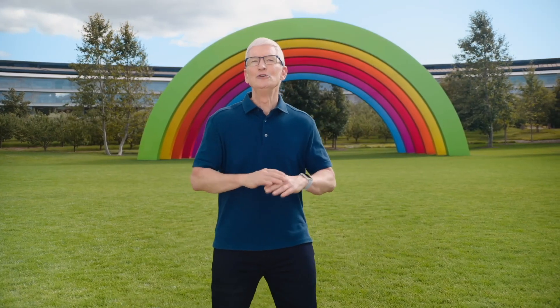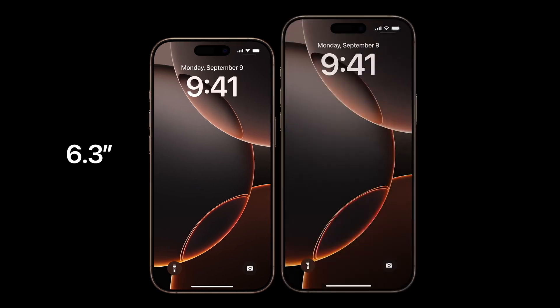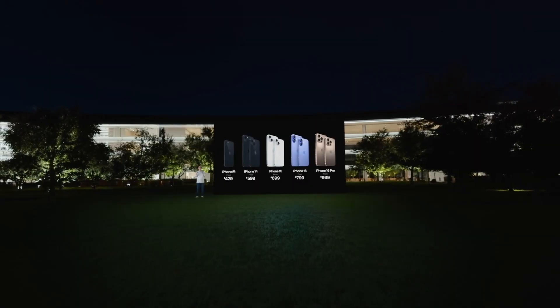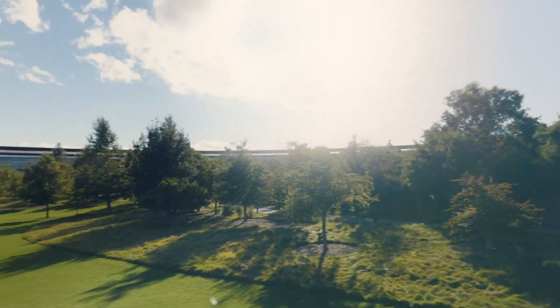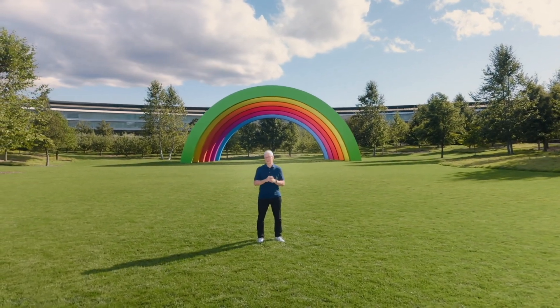Apple didn't just drop one new iPhone — they launched four models: the iPhone 16, iPhone 16 Plus, iPhone 16 Pro, and iPhone 16 Pro Max. Pricing starts at $799 for the iPhone 16, and if you're going all in for the Pro Max, it'll set you back around $1,199. This iPhone is doing it all, thanks to the A18 chip and Apple Intelligence. Trust me, this is more than just another phone. It's like a smart assistant, a gaming console, a camera, and a personal AI editor all rolled into one. Can't wait for you guys to check it out.